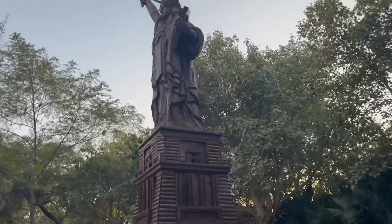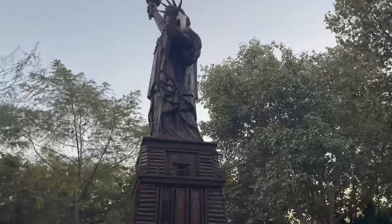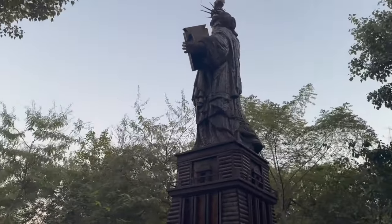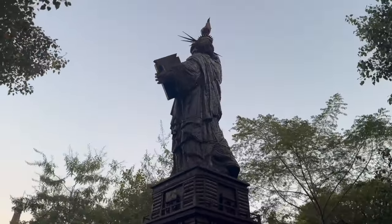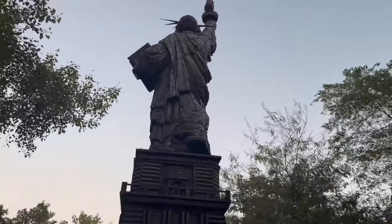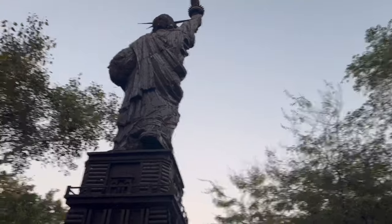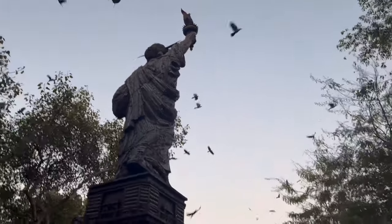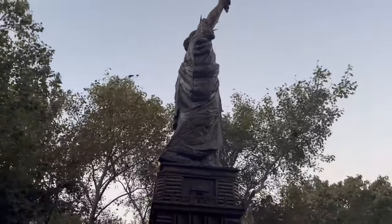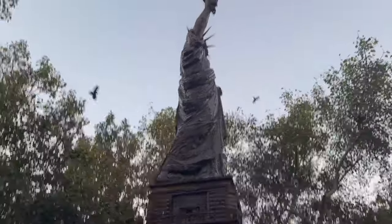Hello everyone, welcome back to my channel The Far Experience and I'm your host Farooq. So in the last video I covered Waste to Wonder — Japan used industrial waste to create replicas of the wonders of the world. Last video we saw the Statue of Liberty, the Leaning Tower of Pisa, and the Pyramid of Giza.